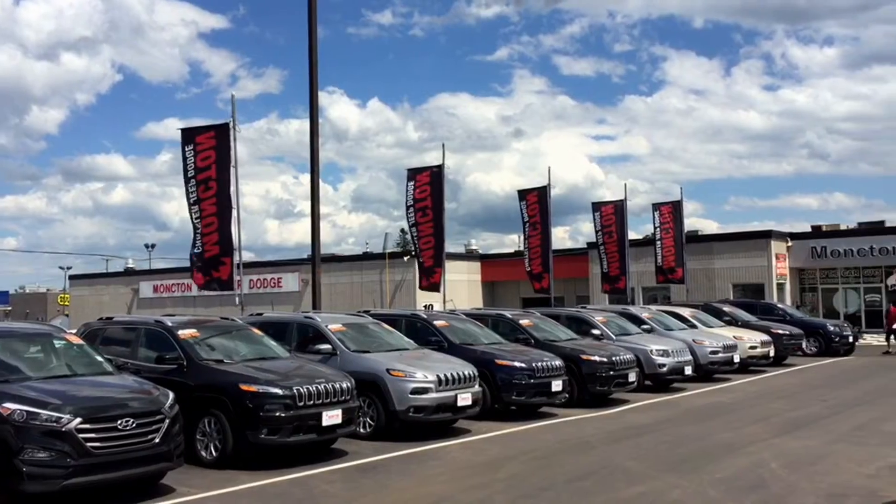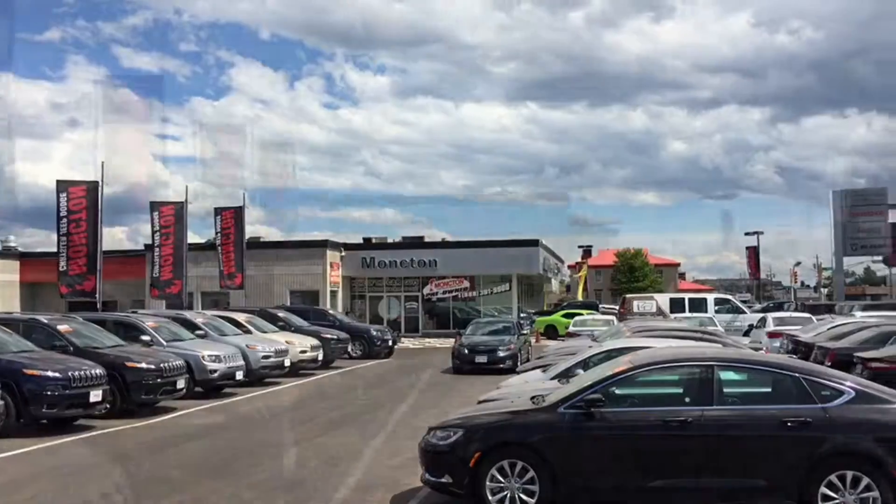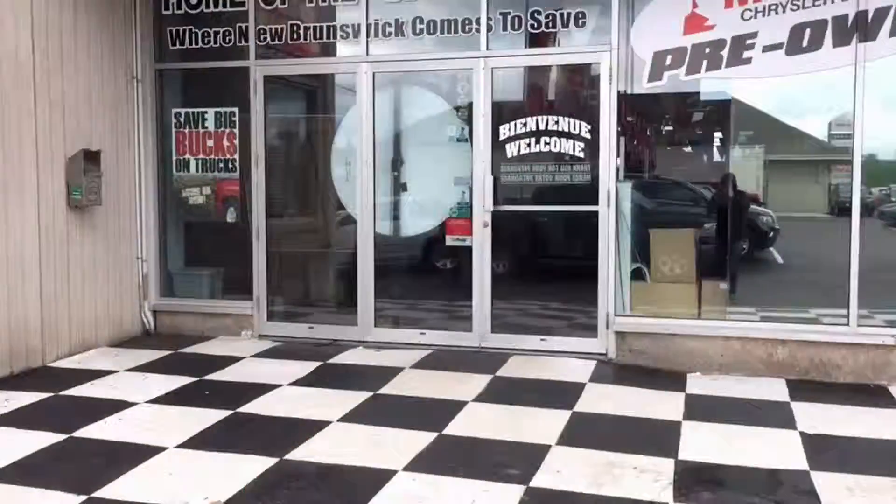That just about wraps up the tour of the Nissan Versa. If you're interested in this vehicle and wanted to come in for a test drive, you're going to want to do it before it's too late. So come see us at Monkton Chrysler Superstore, where New Brunswick comes to save.